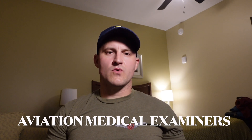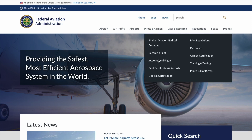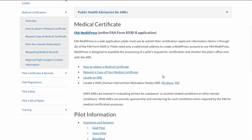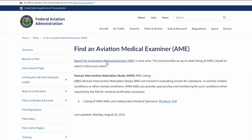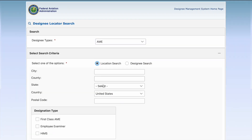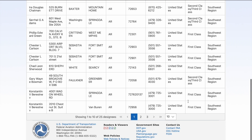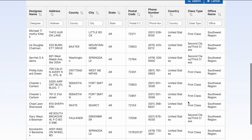When it comes to these medical certificates, the exams have to be done by specific doctors designated by the FAA. These doctors are called Aviation Medical Examiners, or AMEs. You can find a list of all AMEs on the FAA's website. On FAA.gov, go to Pilots and Airmen, then click Medical Certification, then click Locate an AME, and search for an Aviation Medical Examiner in your area.